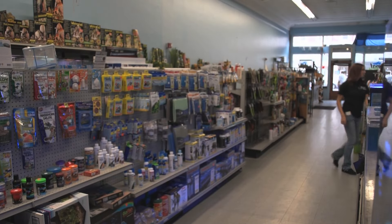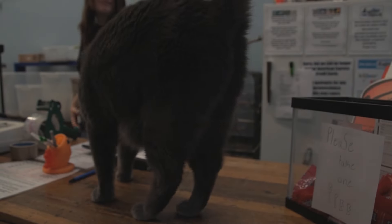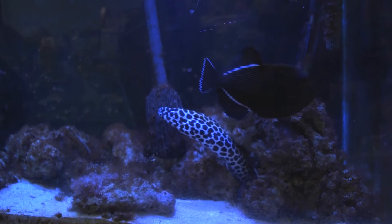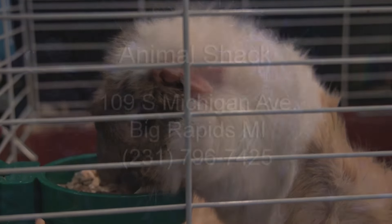The busy season is a lot of times right before the holidays, and when the students come back they come in and get a lot of fish or fish supplies. So I would say right around school time and right before the holidays. Our business hours are Monday through Friday, 10 till 6, Saturdays 10 till 4, and we're closed on Sundays.